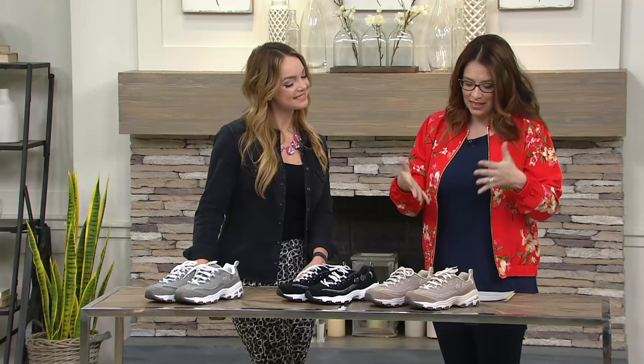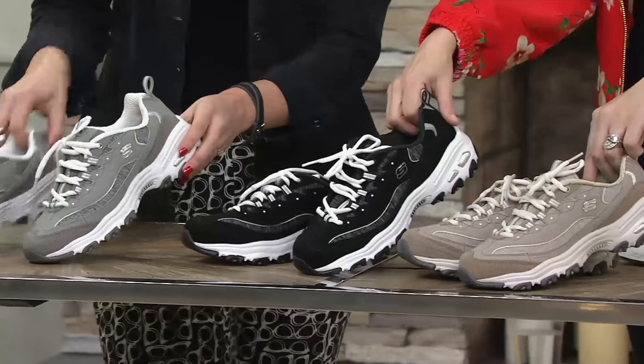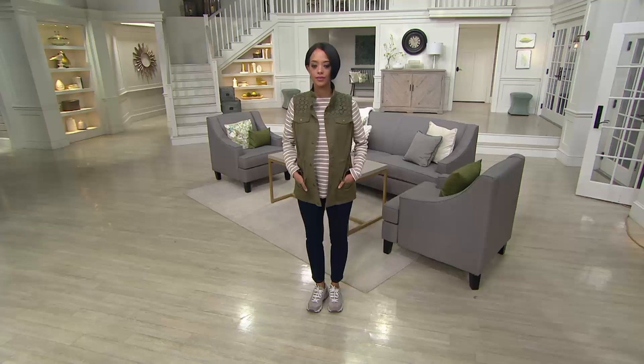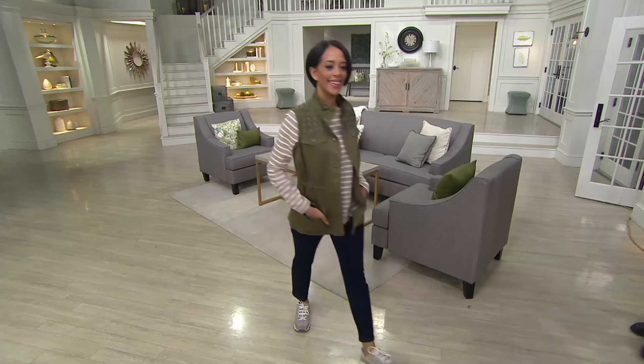This is your taupe — brown-based taupe — then we have your black, and Lauren, you've got the gray. Gray is our most popular. If you want to get them, call 800-575-9090 or order with us on QVC Plus. It's an hour of Skechers and we keep things going with all the colors.